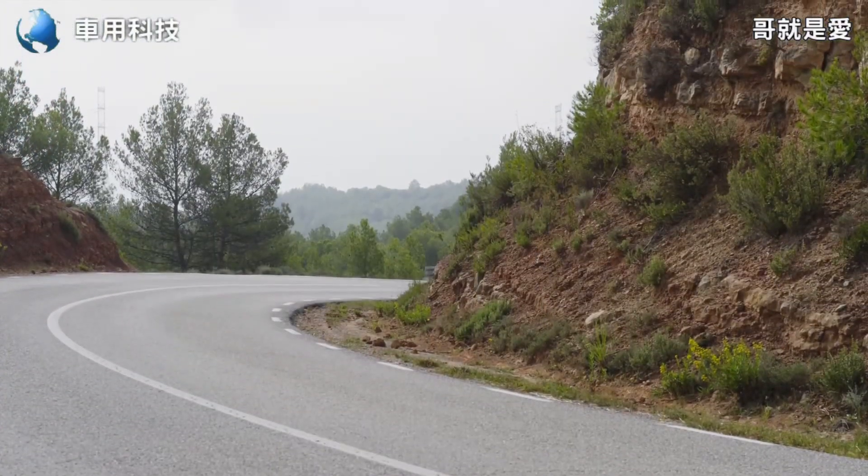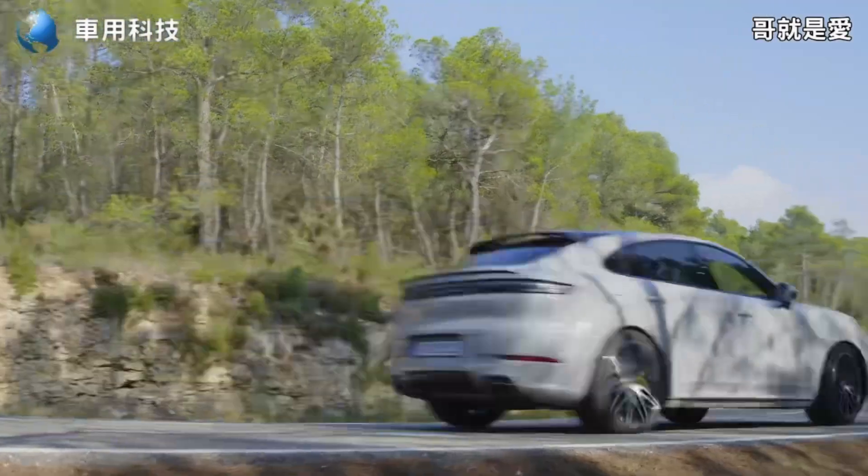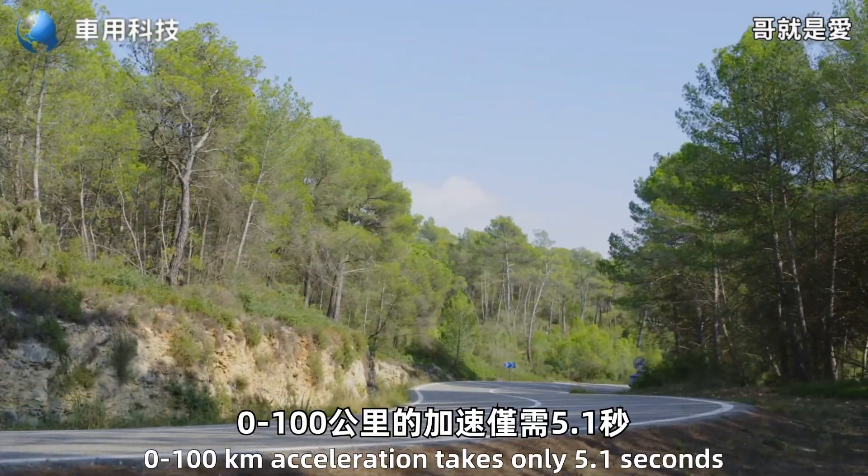在動力性能的部分，搭載3.0升V6渦輪增壓引擎和同步馬達組成的PHEV插電式混合動力系統，系統最大綜效馬力輸出可達461匹，峰值扭力可達700Nm，0-100加速僅需5.1秒，動力電池容量為4.1千瓦。